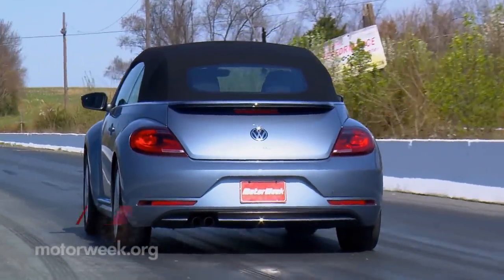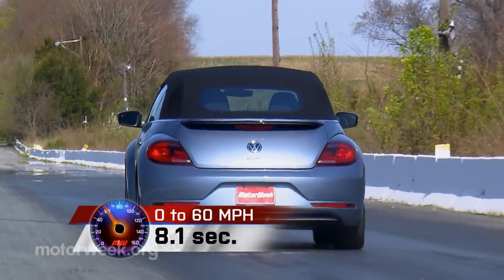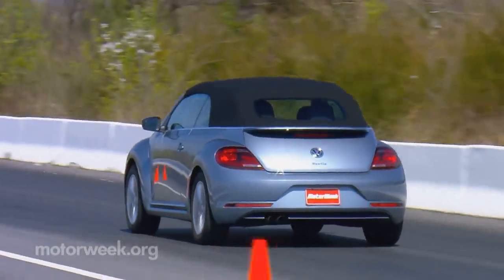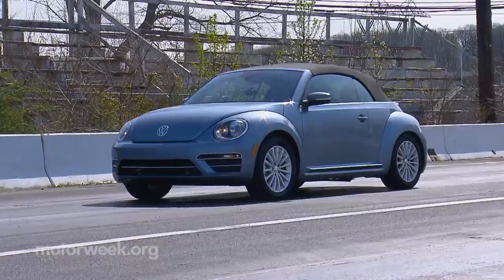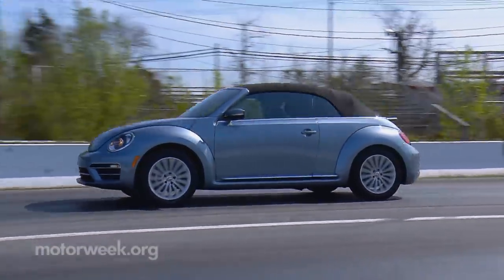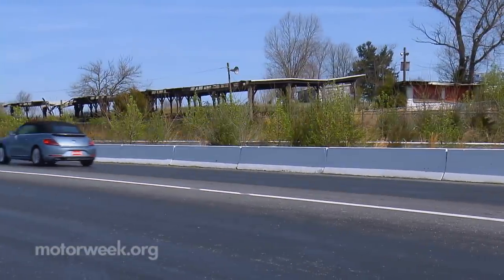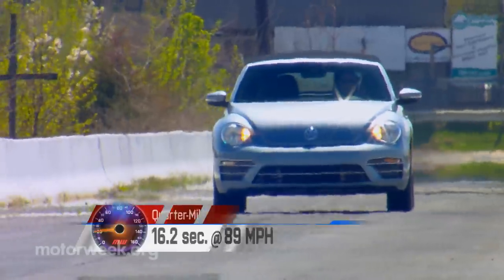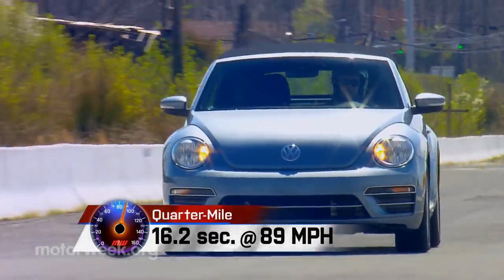At our test track, they provided the means to get to 60 in 8.1 seconds. That won't win you too many stoplight Grand Prixs, but it does feel quicker than that, and even spins up the tires a little bit at launch. Shifts are smooth and timely, helping us finish out the quarter mile in 16.2 seconds at 89 miles per hour.